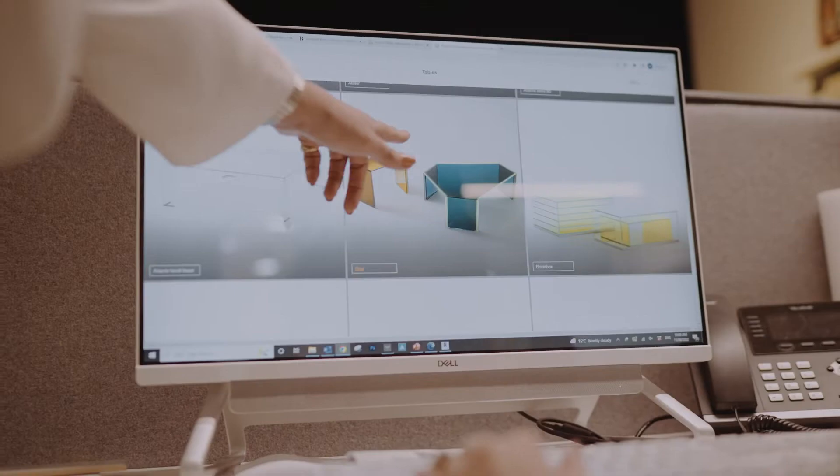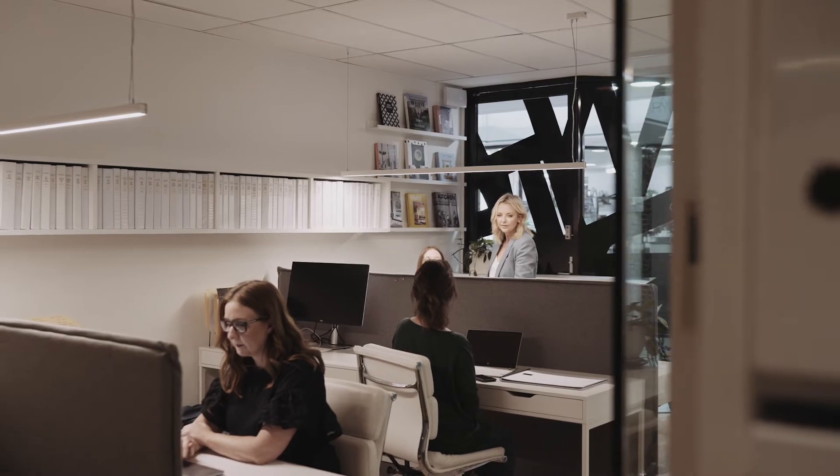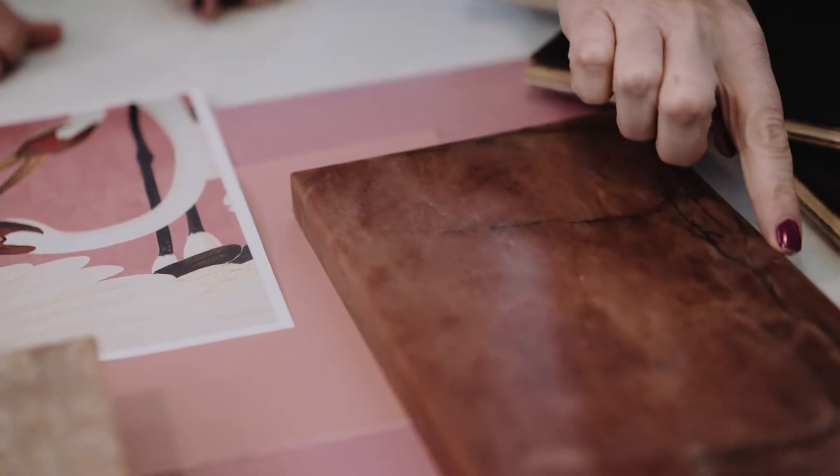Our team has researched these design styles, pulled them apart and put them back together again and determined what materials work best with each, from the tiles to the timber and the stone.